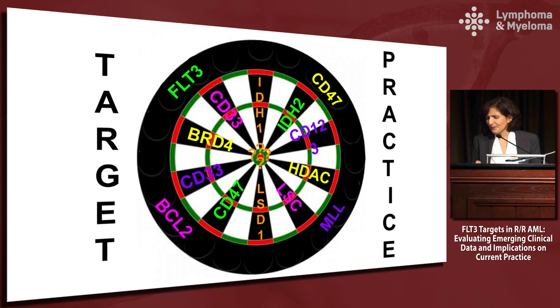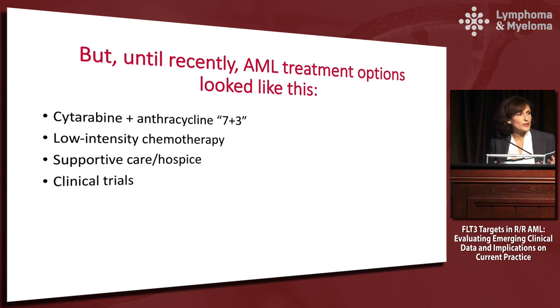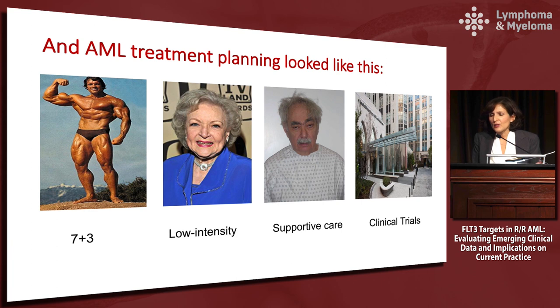When you're talking about all of these different targets and new biology, it's a little disappointing to realize that until recently, the standard was seven and three, low intensity chemo, supportive care, hospice, and clinical trials. That has been the party line despite the evolution of interesting biology. The treatment planning matched the options: seven and three for fit patients, low intensity therapy for others, supportive care, and clinical trials for anyone who lived close enough to an academic center.